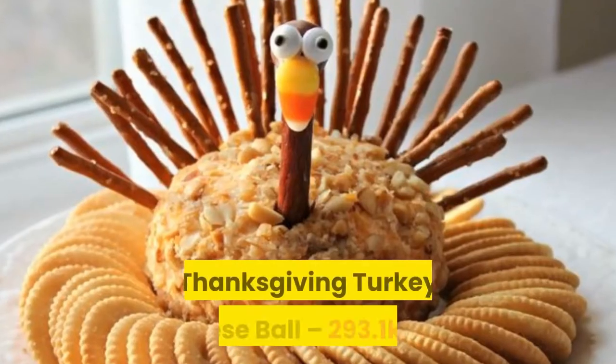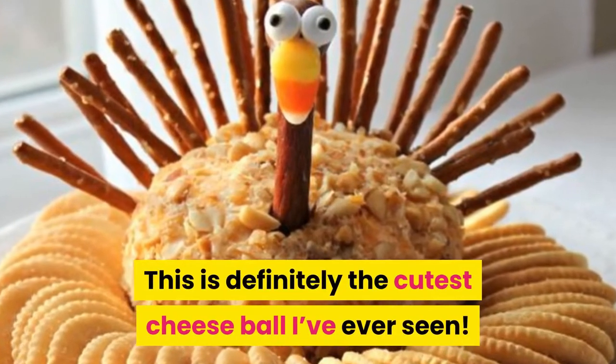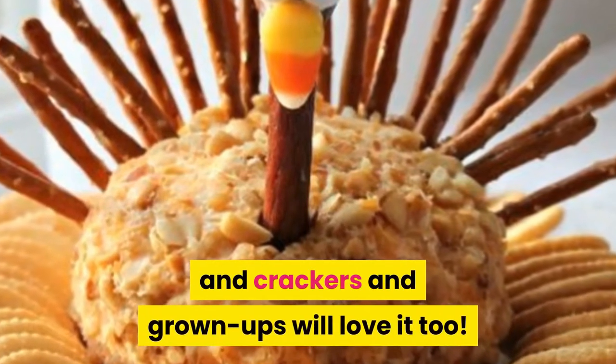Number three: Thanksgiving turkey cheese ball. This is definitely the cutest cheese ball I've ever seen. It's a fun way for kids to eat their cheese and crackers, and grown-ups will love it too.